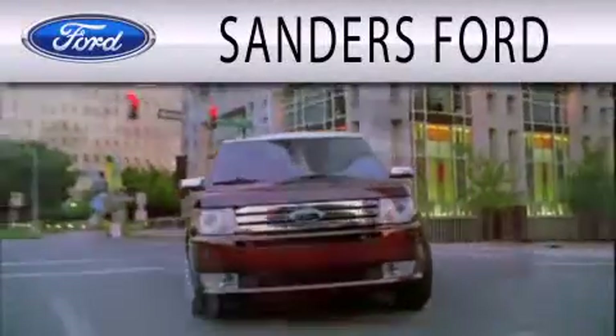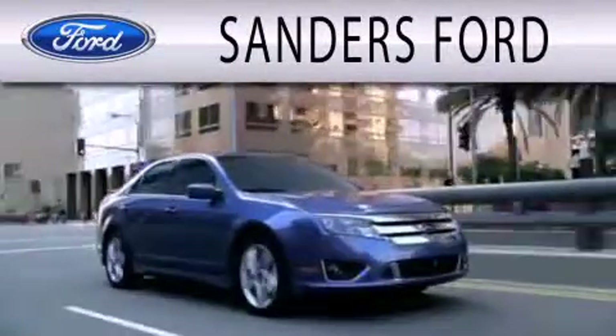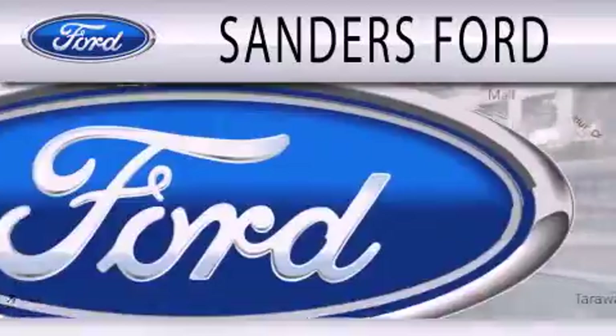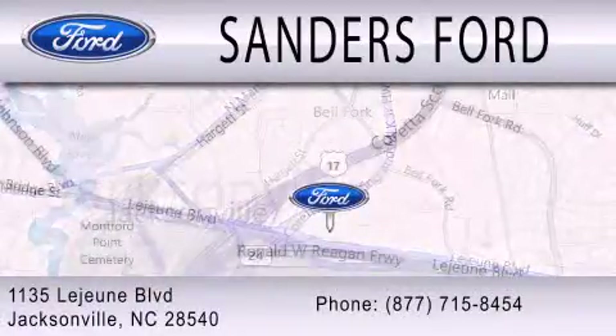Sanders Ford is dedicated to doing everything possible to ensure that the experience you have selecting your next vehicle is as pleasant as possible. We are located at 1135 Lejeune Boulevard in Jacksonville.